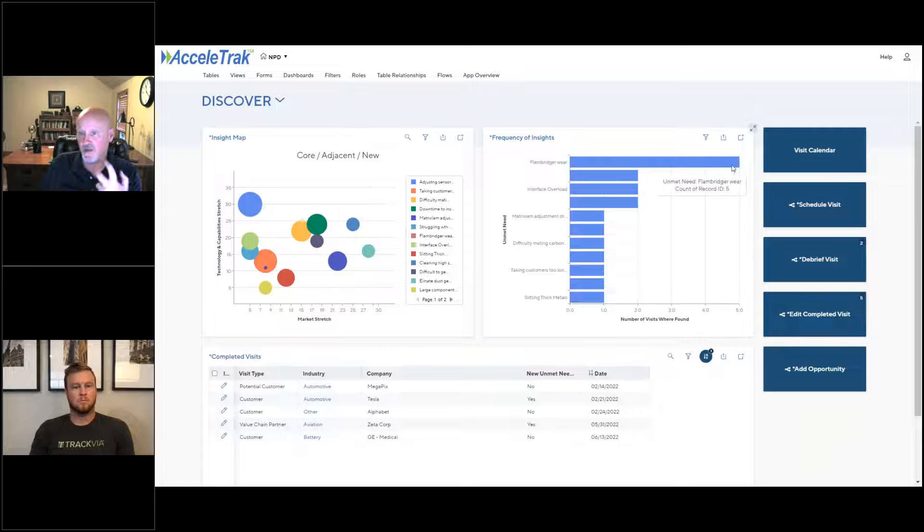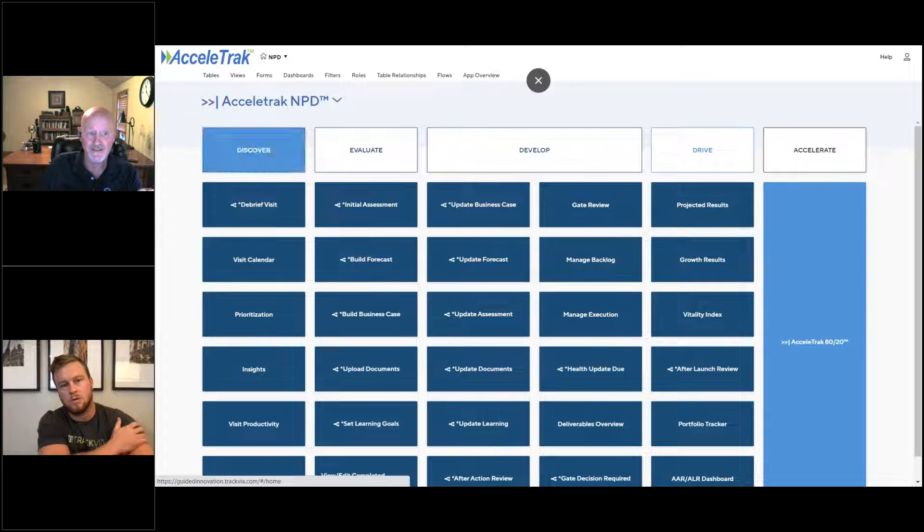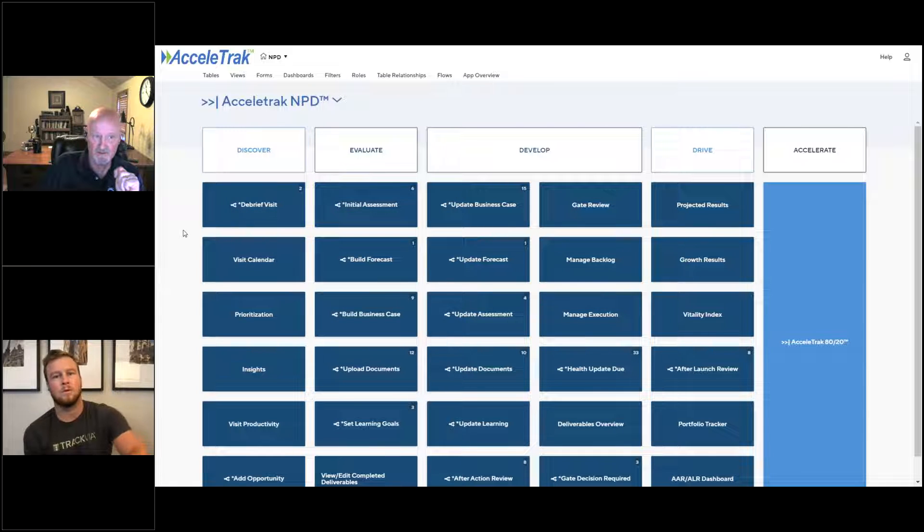All of this data comes out of the visits themselves. When the teams debrief a visit and find new unmet needs, they answer some questions that create this map automatically — nobody has to create this separately. The goal is to ultimately add an opportunity, meaning a project, where the team has thought about what a solution might look like and how our technology fits it to actually be able to launch a product in that area.